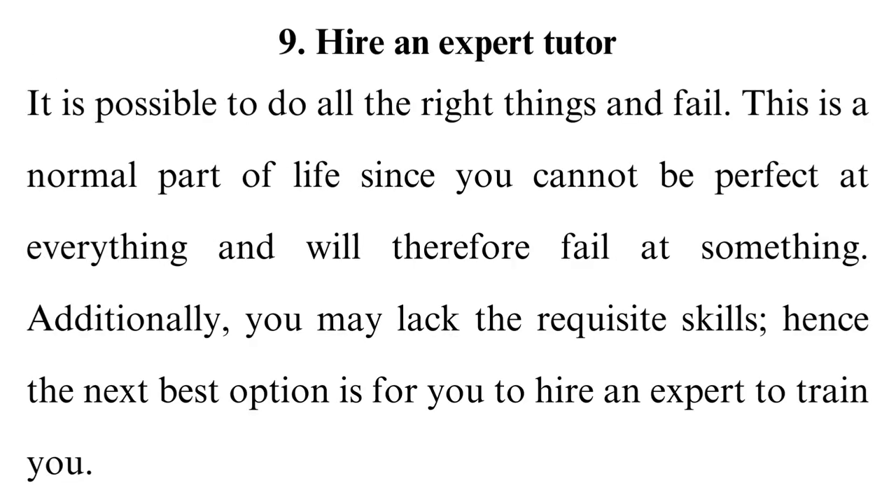Tip 9: Hire an expert tutor. It is possible to do all the right things and fail. This is a normal part of life since you cannot be perfect at everything and will therefore fail at something. Additionally, you may lack the requisite skills, hence the next best option is for you to hire an expert to train you. For some, this option seems out of reach since they do not know where to find a reliable tutor. However, we would advise them to seek an expert online who can handle diverse topics at an affordable price. They may also inquire from their fellow students who may have come across or used similar services.